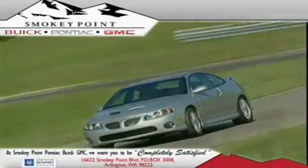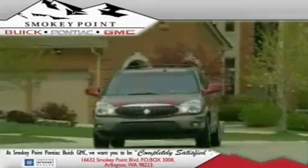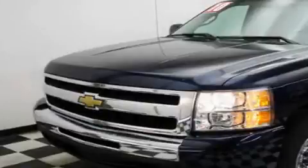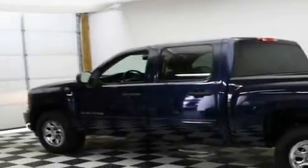Welcome to Smoky Point Buick Pontiac GMC. We are family owned and operated. This is a 2010 Chevrolet Silverado 1500. It has what you need for work as well as what you want for play.